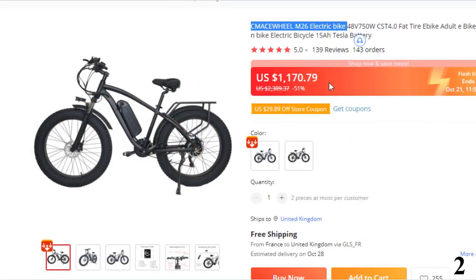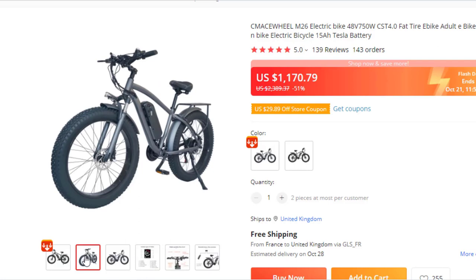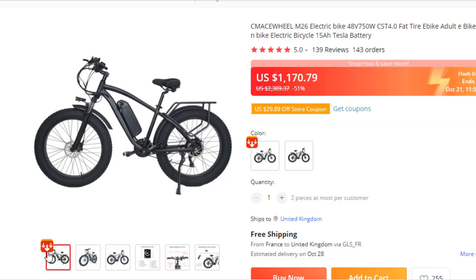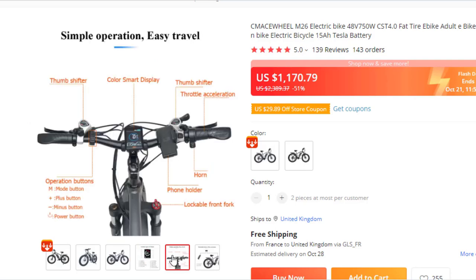Number 2: Macewheel M26 Electric Bike. This electric bike is here with 51% price off. Now you can get it at around $1,180. Features: intelligent color LCD display showing headlight status, USB display, brake display, numerical display, gear display, power display, fault display, speed mode, speed loop, mileage mode, and numerical display. Detachable battery — more convenient, can be charged directly or by removing the battery.